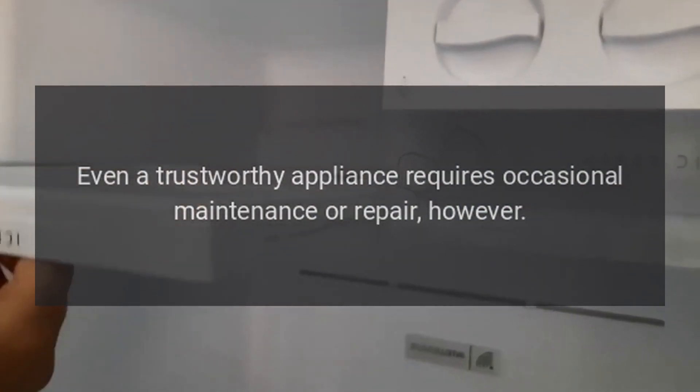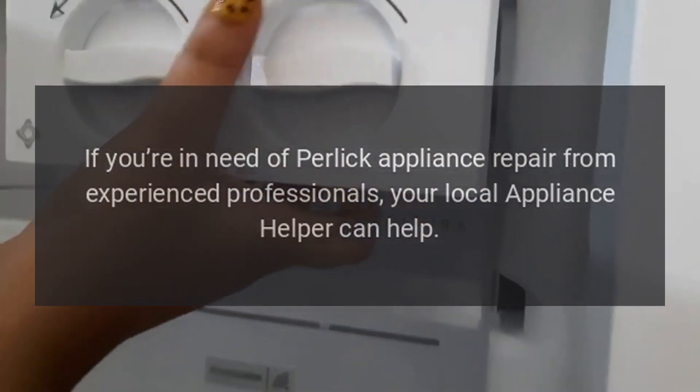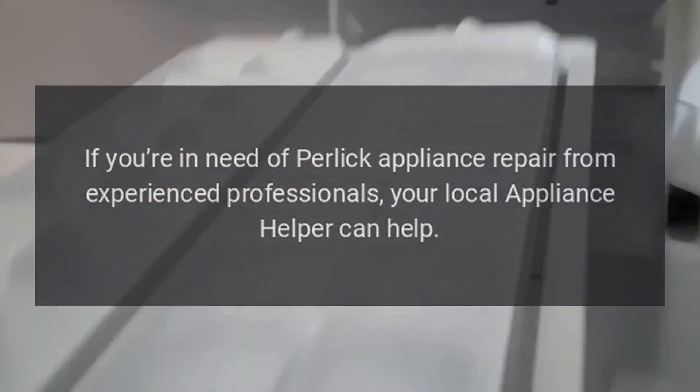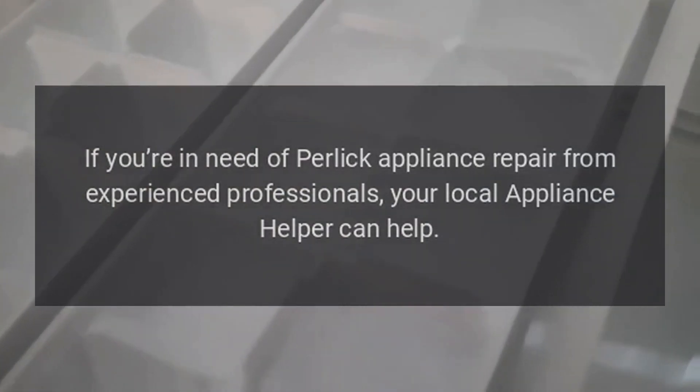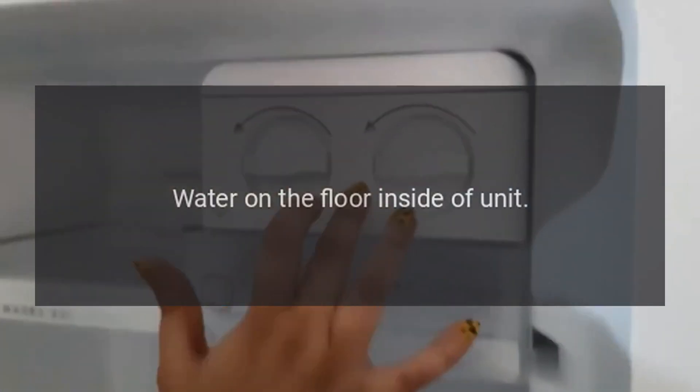Even a trustworthy appliance requires occasional maintenance or repair. If you're in need of Perlick appliance repair from experienced professionals, your local appliance helper can help. Water on the floor inside of unit.